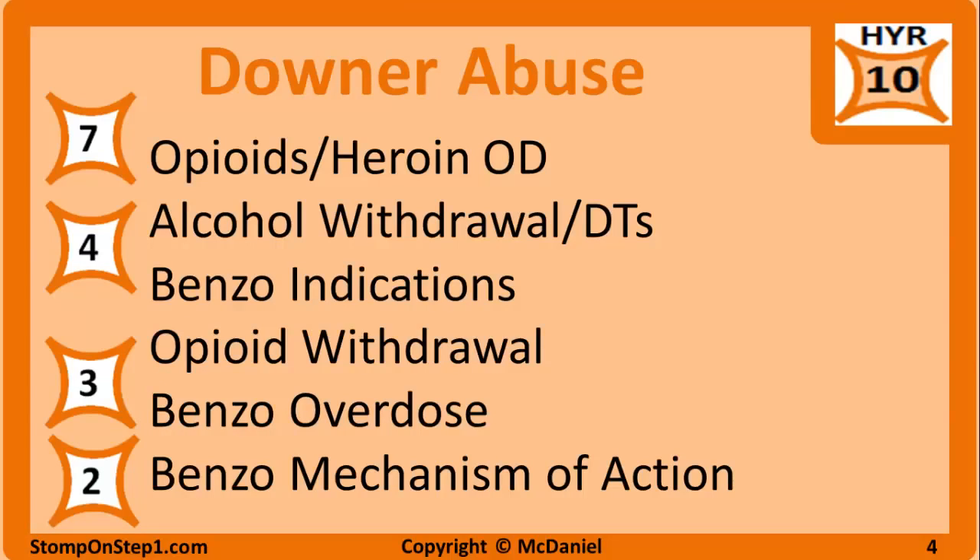Starting with the highest yield material: downer or depressant abuse, withdrawal, and overdose gets an overall high yield rating of 10. Opioid or heroin overdose as well as the use of naloxone gets a high yield rating of 7. Alcohol withdrawal or delirium tremens gets a high yield rating of 4 — this is often a patient who's in the hospital for something unrelated to alcoholism but then develops withdrawal symptoms over a couple days. You want to know how that presents so you can identify it and how to treat it.